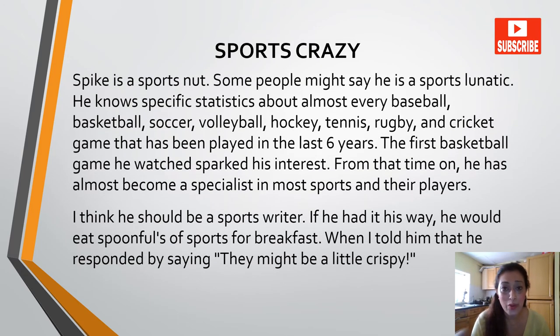Next we have 'Sports Crazy.' Spike is a sports nut. Some people might say he is a sports lunatic. He knows specific statistics about almost every baseball, basketball, soccer, volleyball, hockey, tennis, rugby and cricket game that has been played in the last six years. The first basketball game he watched sparked his interest. From that time on, he has almost become a specialist in most sports and their players. I think he should be a sports writer. If he had it his way, he would eat spoonfuls of sports for breakfast. When I told him, he responded by saying they might be a little crispy.